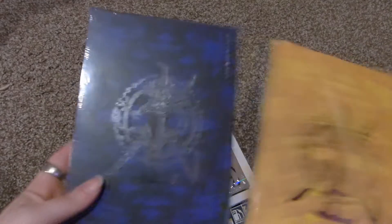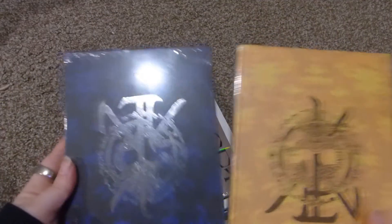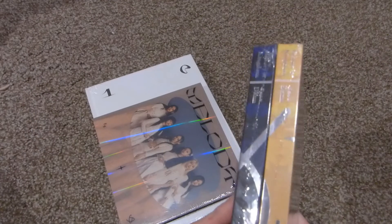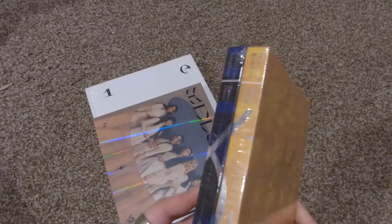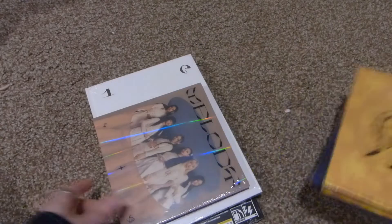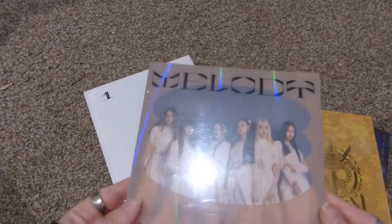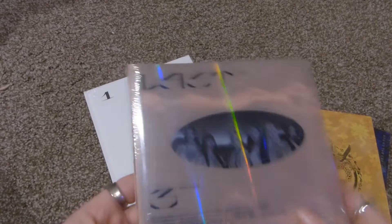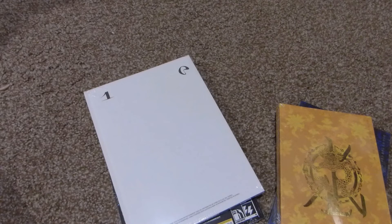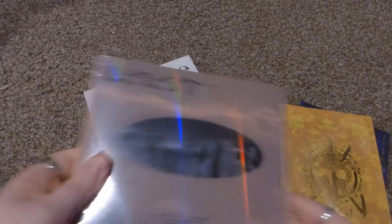I have two Kingdom albums — I think I'm going to do a separate unboxing for those since I have both versions. This is Part 4 Dan. I'm wondering what they're going to do now. I also have an old Everglow album — these are really hard to find — and I believe this is the one with 'First' on it.